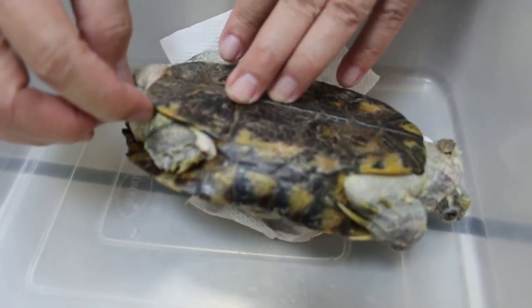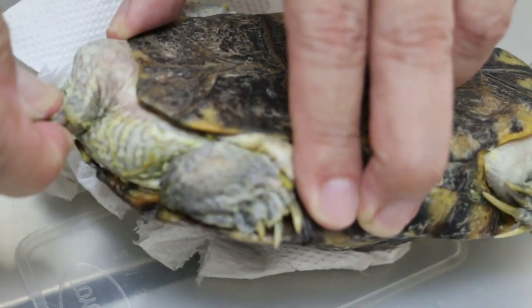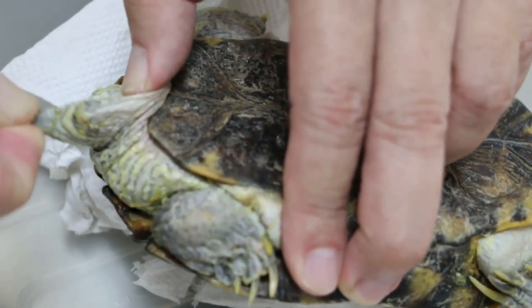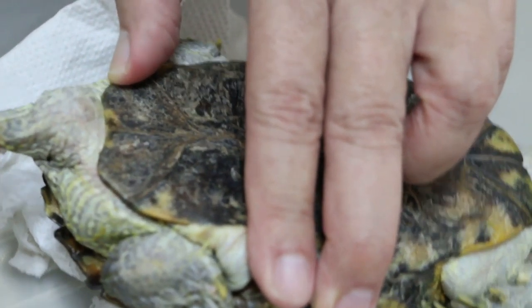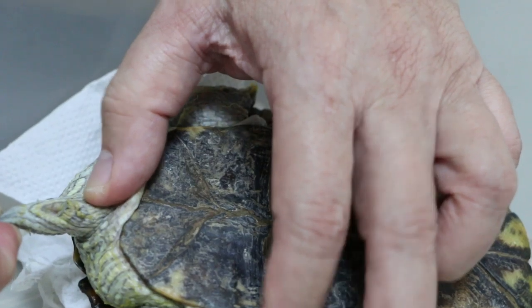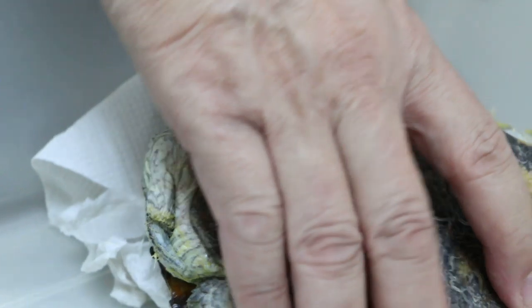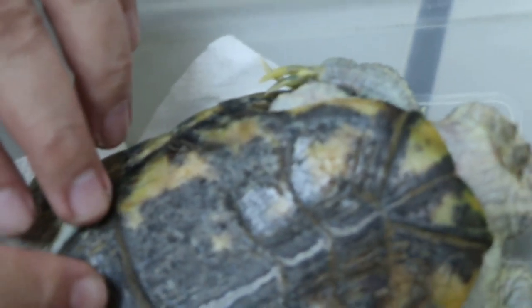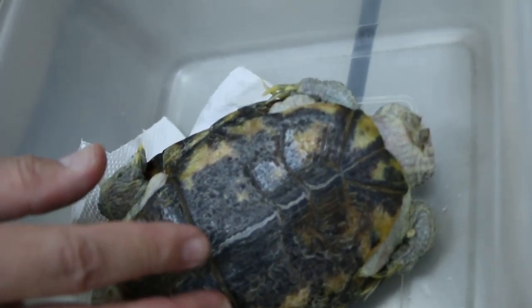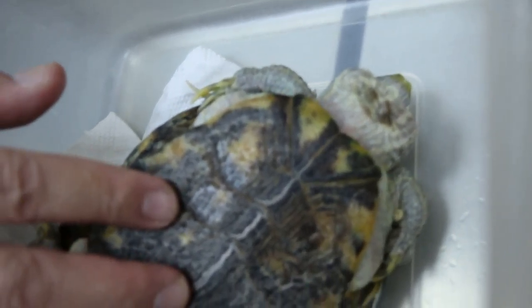Is he staying with another red-eared slider? Yes. Same size? Bigger. How do they eat — do they eat in the same tank? Usually I fill the tank with water, put one in, let it eat, then pour the water away, fill up again, and put the other one in. So they eat separately.